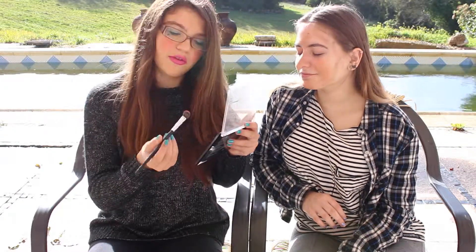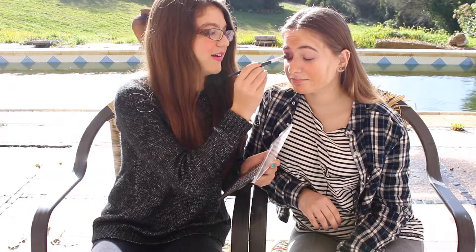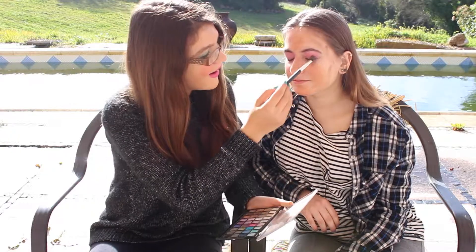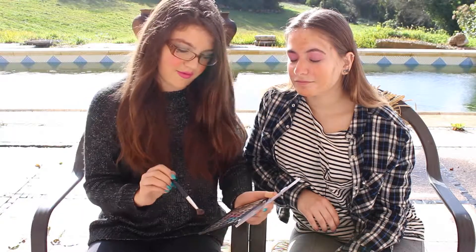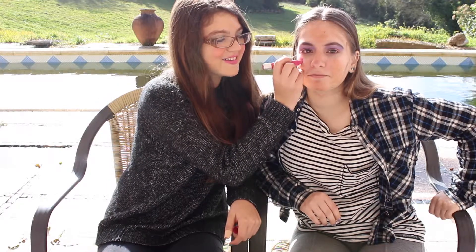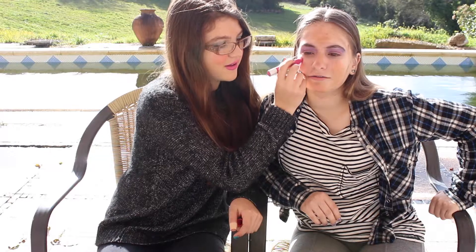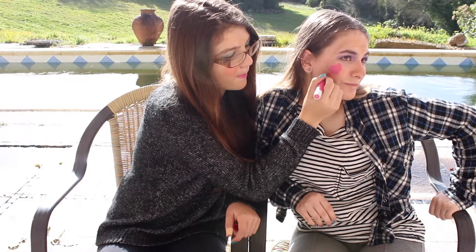I'm gonna surprise you with the eyeshadow color — it's gonna make you look kind of like you have a disease. It looks really nice. You want to put it all the way up to the brow. You're also gonna put a little bit on the nose. We're gonna draw some hearts on your cheek — they look really cute. Really nice hearts, really really cute.